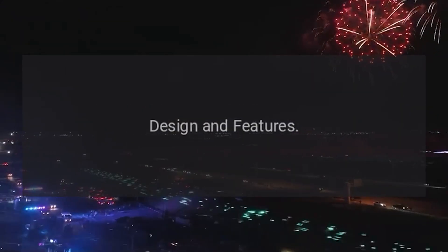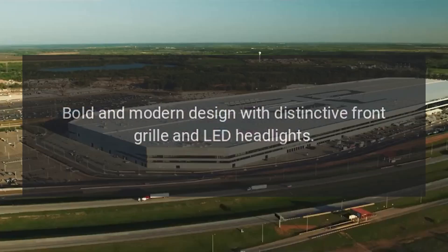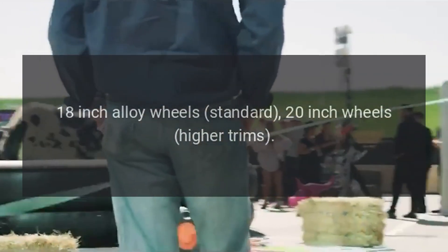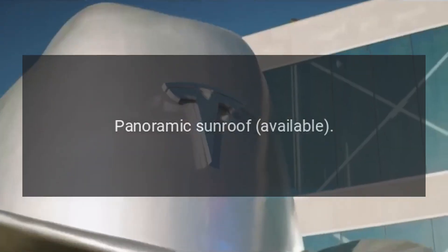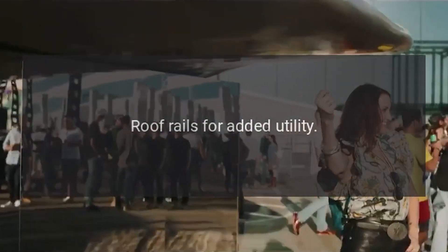Design and features — Exterior. Bold and modern design with distinctive front grille and LED headlights. 18-inch alloy wheels standard, 20-inch wheels on higher trims. LED daytime running lights and taillights. Panoramic sunroof available. Multiple exterior color options and roof rails for added utility.